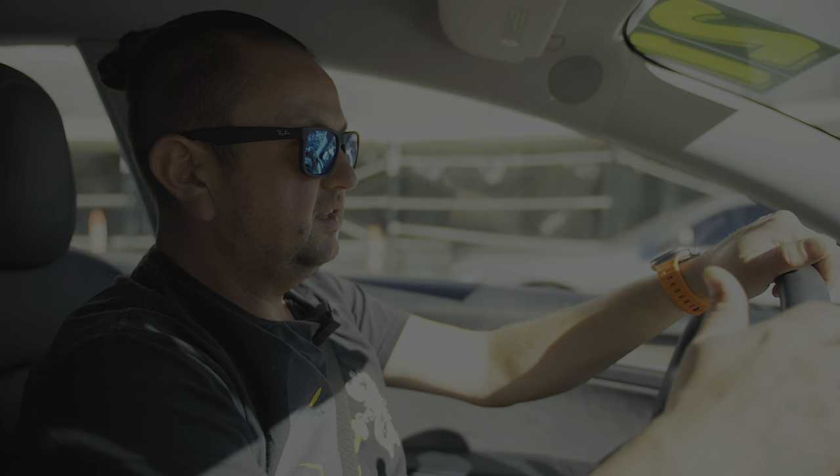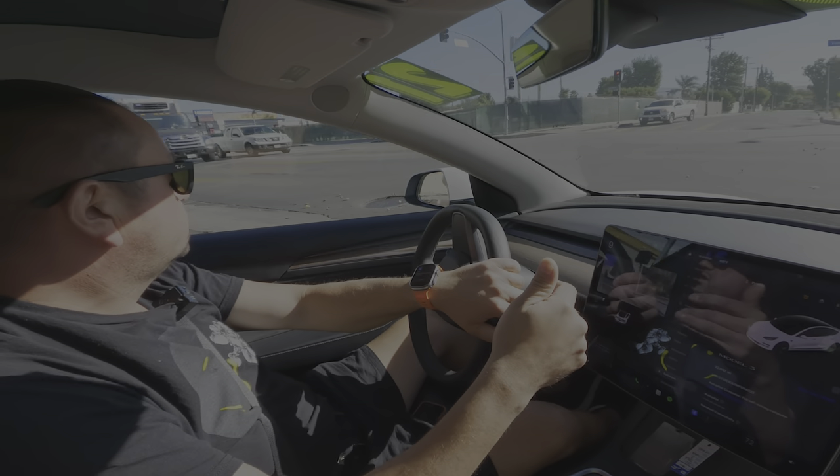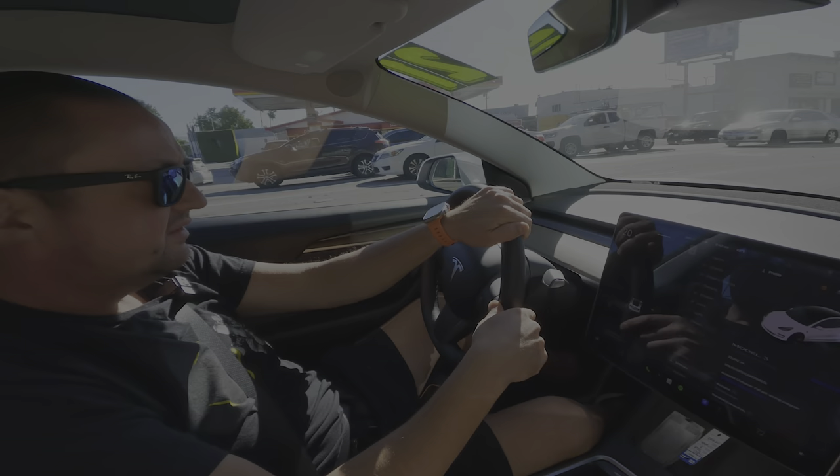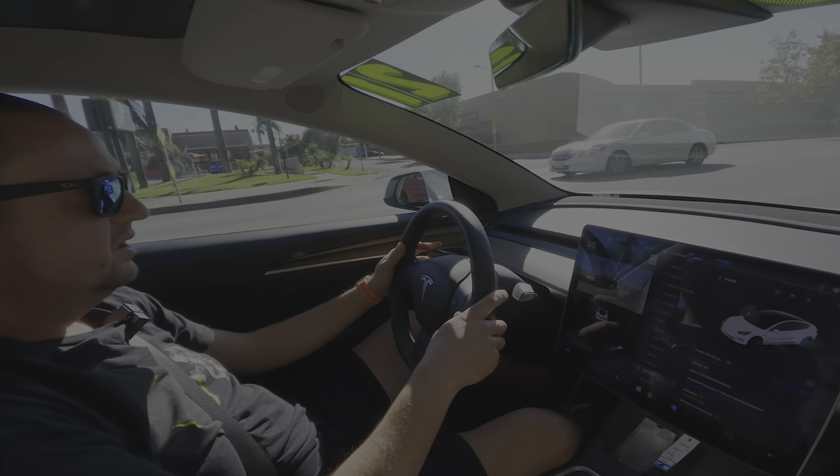On the main screen, this car has the Full Self-Driving computer. Most newer cars have it — the 2017-19 models sometimes have the 2.5 autopilot computer. Right now we have Full Self-Driving, all the surrounding cars shown on the display, traffic lights shown as red or green, and pedestrian detection.